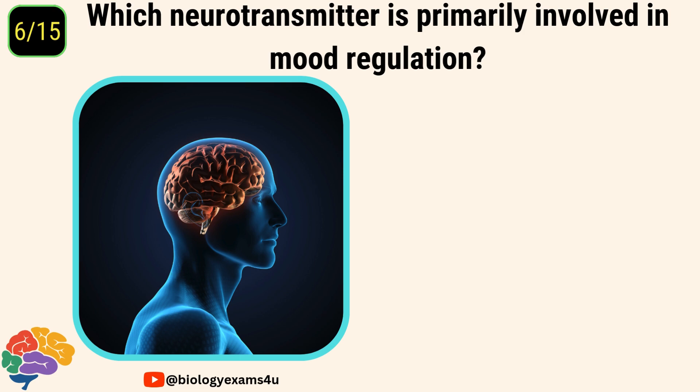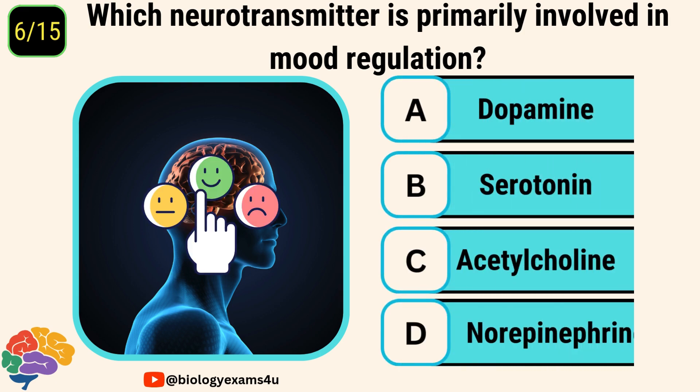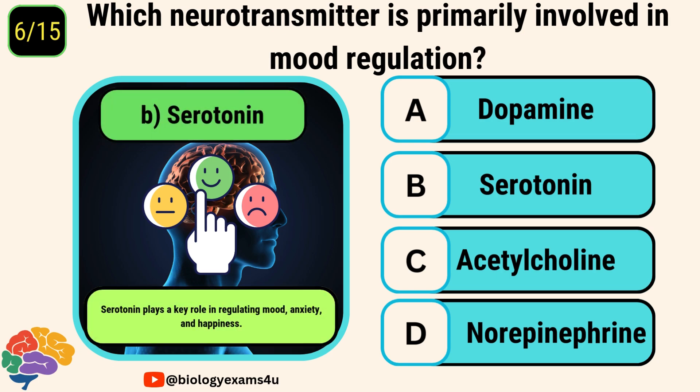Question number six. Which neurotransmitter is primarily involved in mood regulation? Options are dopamine, serotonin, acetylcholine, norepinephrine. The answer is serotonin. Serotonin plays a key role in regulating mood, anxiety, and happiness.